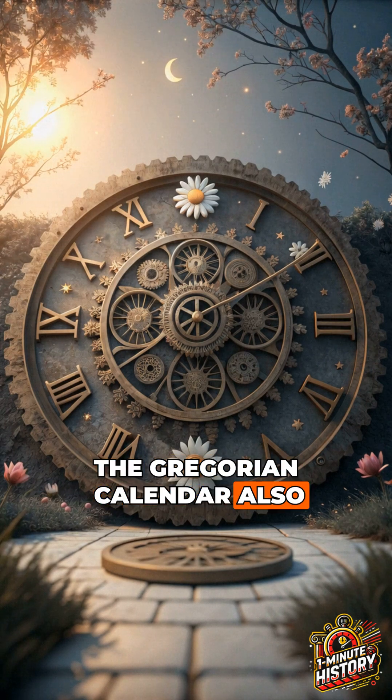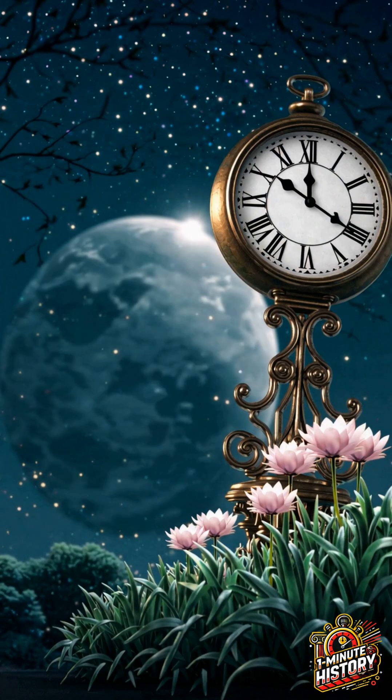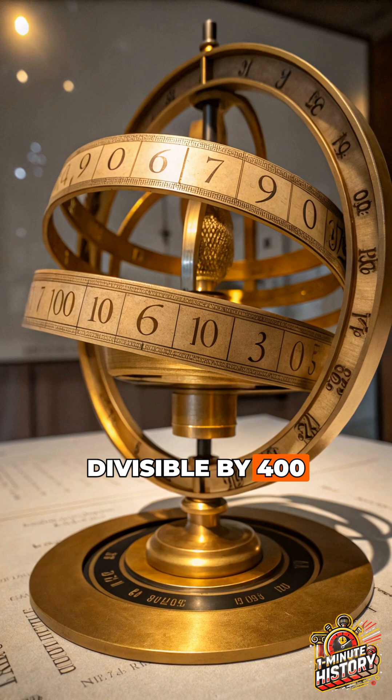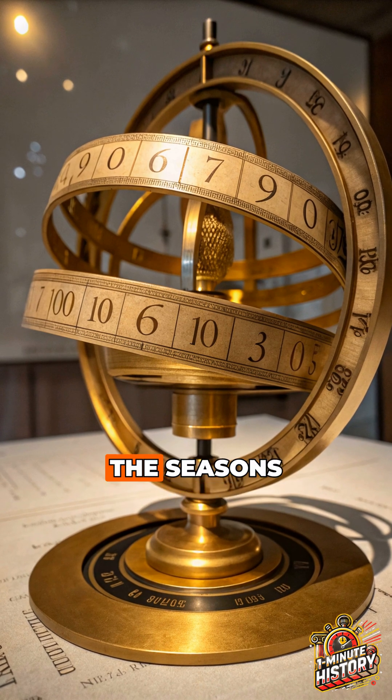The Gregorian calendar also tweaked leap years. Years divisible by 100 wouldn't be leap years, unless they were divisible by 400. This kept the calendar in sync with the seasons.